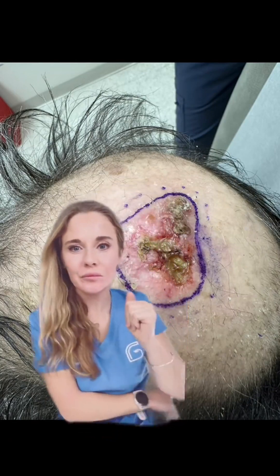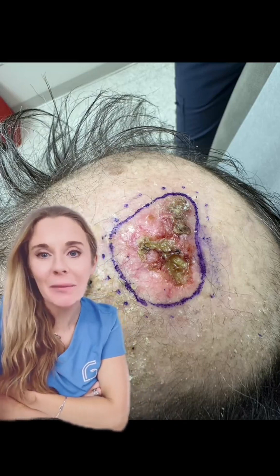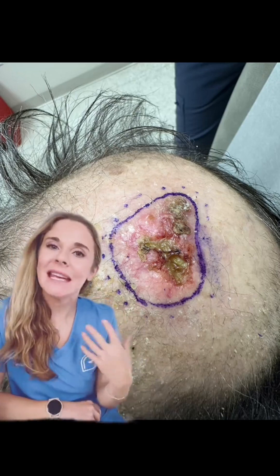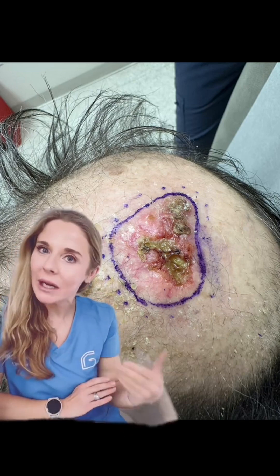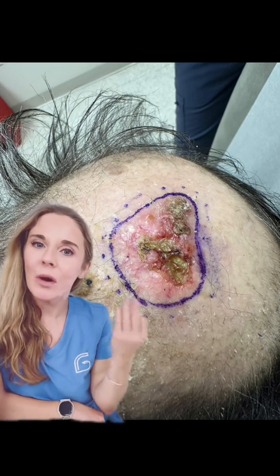I am going to show a large skin cancer — if you do not want to see that, swipe away. This skin cancer here is a squamous cell carcinoma. It is a non-melanoma skin cancer, and I know a lot of people think of non-melanoma skin cancers as being small and easily treated, but especially squamous cell carcinomas can become quite aggressive as they get larger and accumulate different high-risk aggressive features.